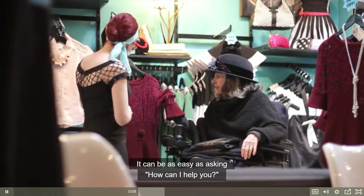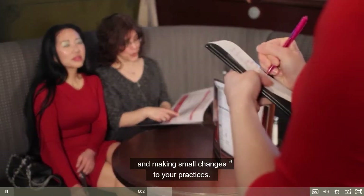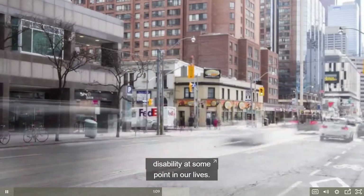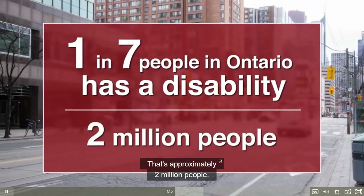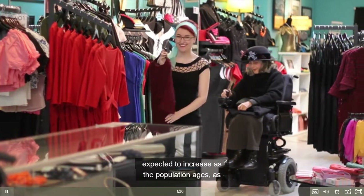It can be as easy as asking 'How can I help you?' and making small changes to your practices. Many of us will experience temporary or permanent disability at some point in our lives. Currently, about one in seven people in Ontario has a disability — that's approximately two million people — and that number is expected to increase as the population ages.